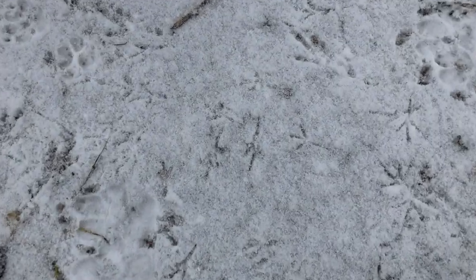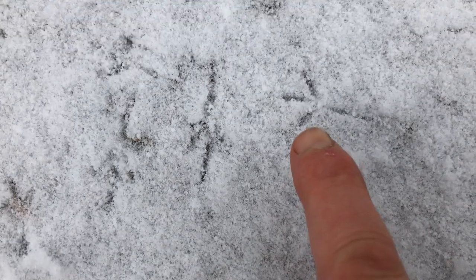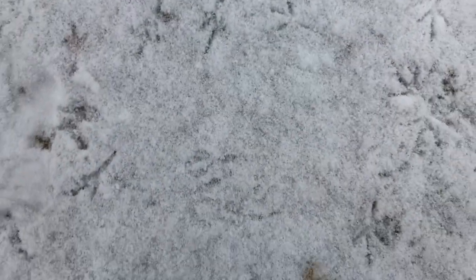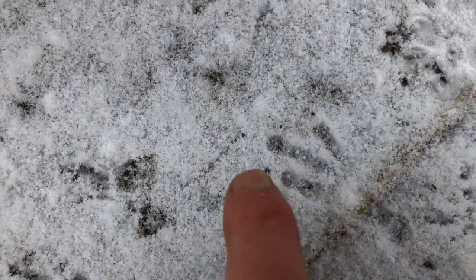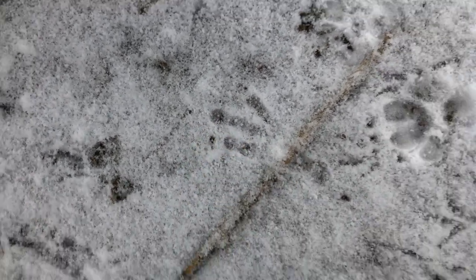There are loads of tracks down here. I think that's the robin, and this is the rook or crow. Then there's a slightly bigger one — actually I think these are blackbird footprints. You can see the size difference; that's the crow, and you can see the knobbly bits of its foot in the tracks.